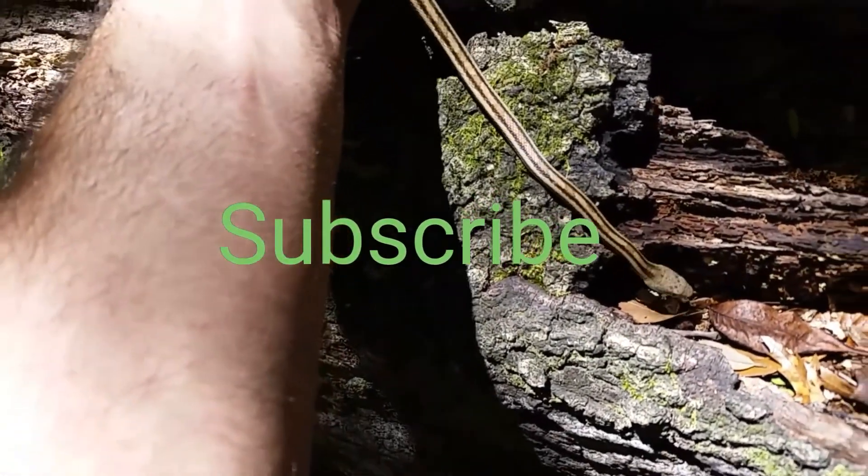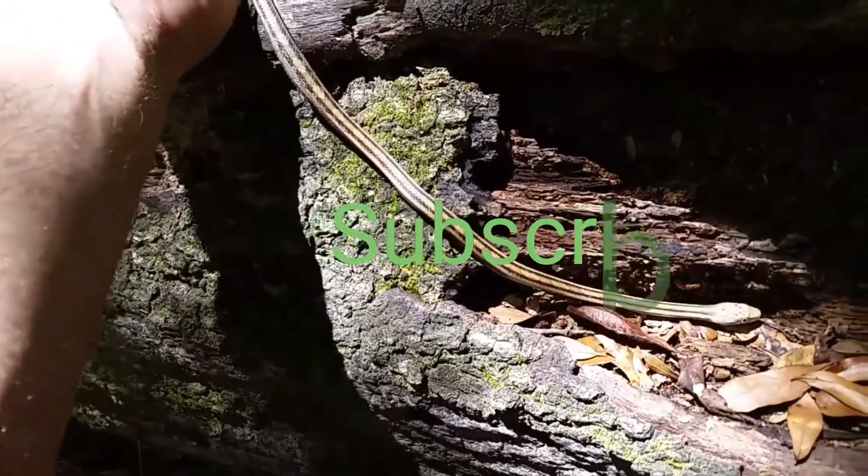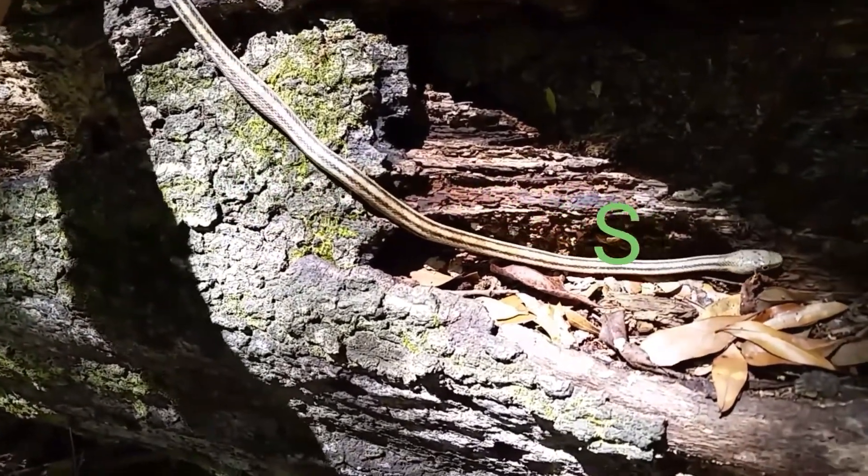Now, this is an absolutely beautiful specimen. He's probably only about two feet long, but it looks like he recently ate. It is a small one — they get quite a bit larger than this.